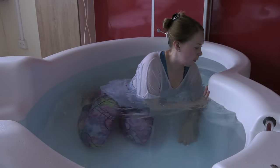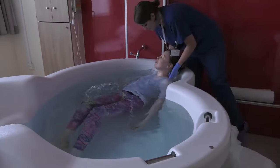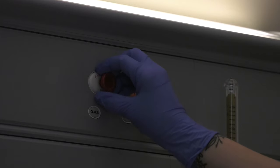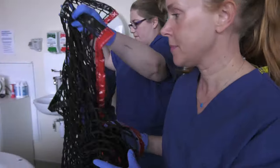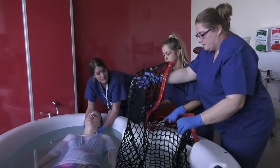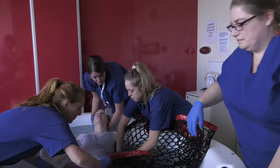In the event of a maternal collapse in the pool, the woman's head should be supported out of the water at all times. After summoning immediate help, a 2222 maternal collapse call should be made from both State Mandible and Wickham Birth Centre.